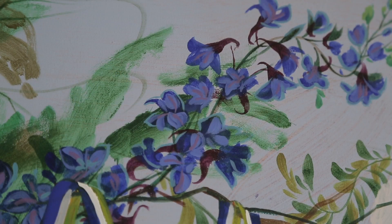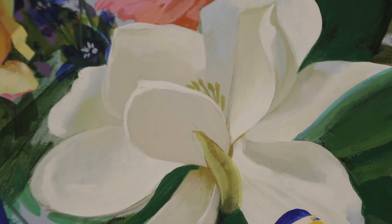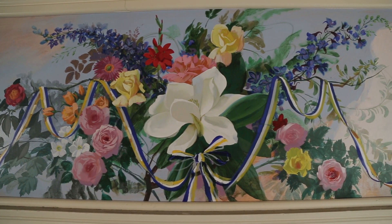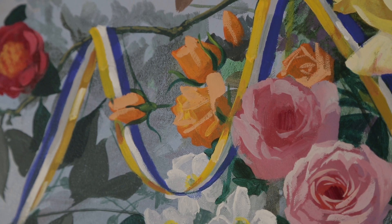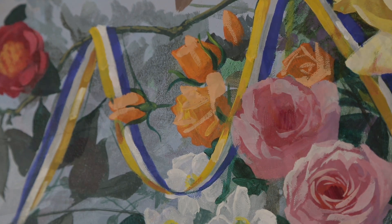Over one of the doors, there are common flowers grown in the state, along with a ribbon in blue and gold — the state's colors. The shape of the ribbon is MM, which is the Roman numeral for 2000, the year in which the mural was painted.